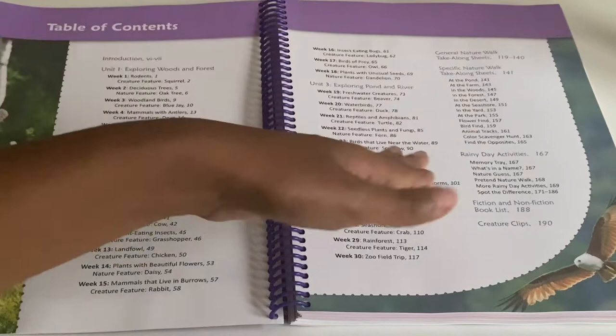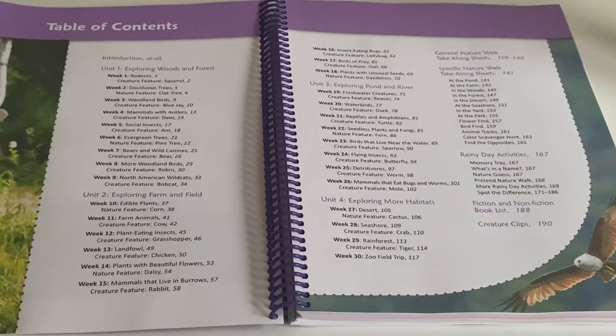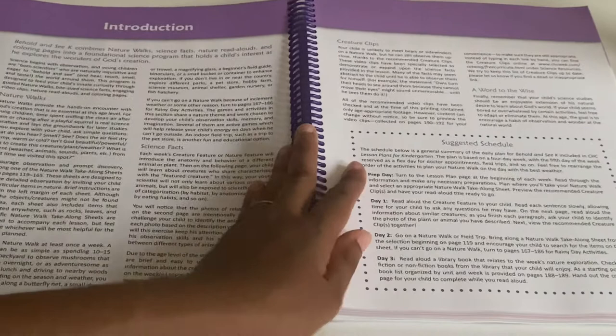In the back of the book there are some nature walk take-along sheets, and they also have some activities you can do if it's a rainy day and you're unable to go outside. They also have fiction and nonfiction book recommendations, and then the creature clips, which I'll tell you about.